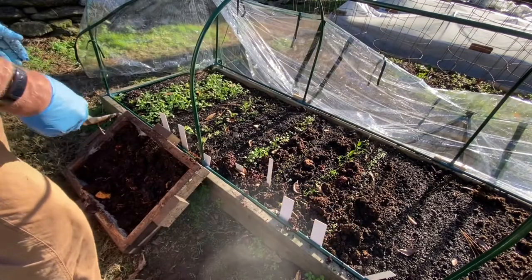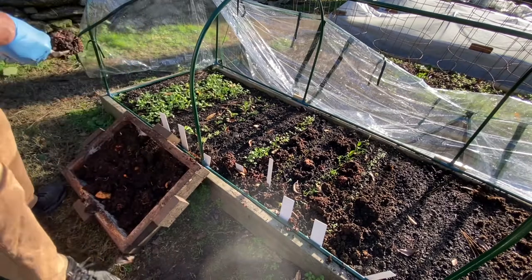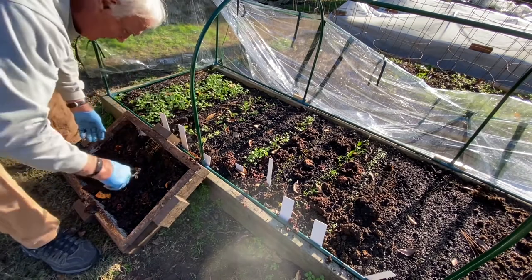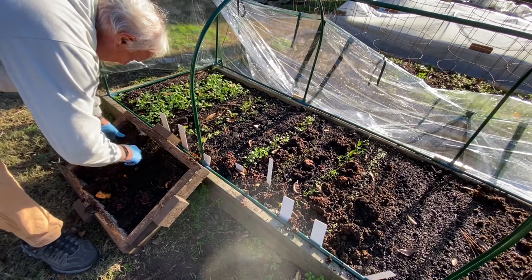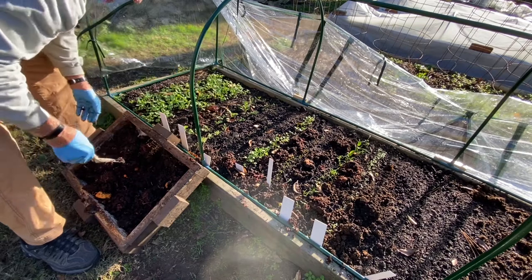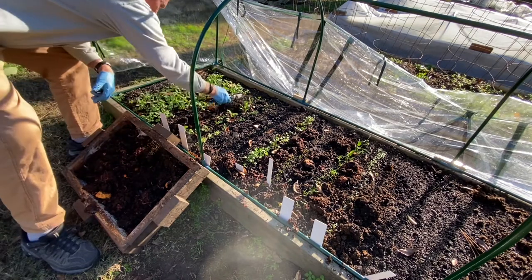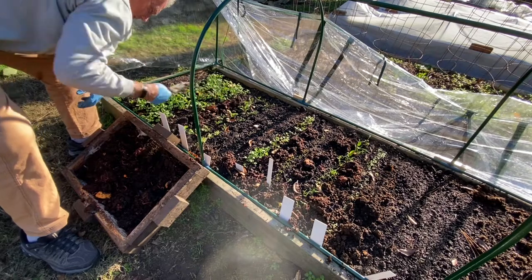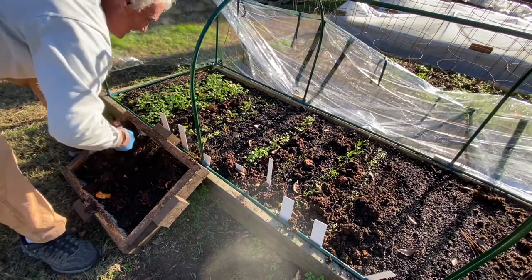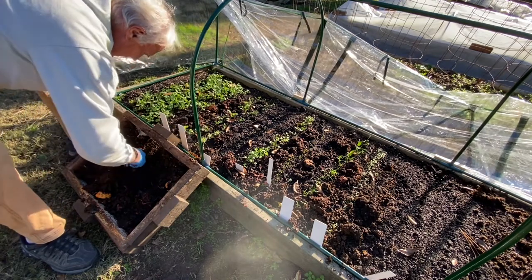That's where I'm going to leave you today. The next time I record an update it'll be after Thanksgiving. I hope Thanksgiving is a lot better this year — we didn't have Thanksgiving last year, but now everybody who's going to get vaccinated has been vaccinated, so I think we're going to risk it. I like these worms. Thanks for watching.